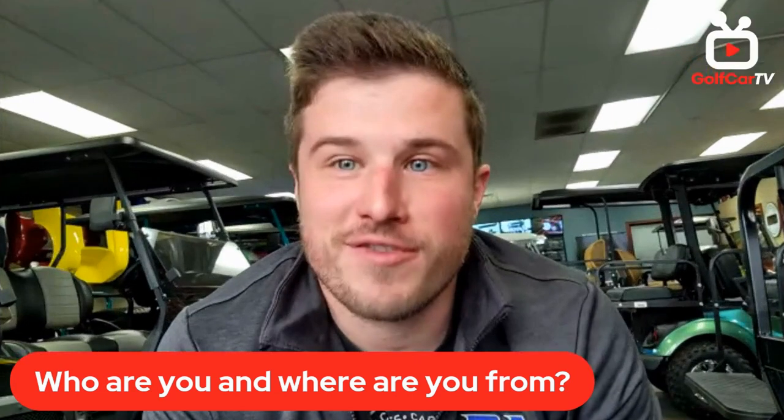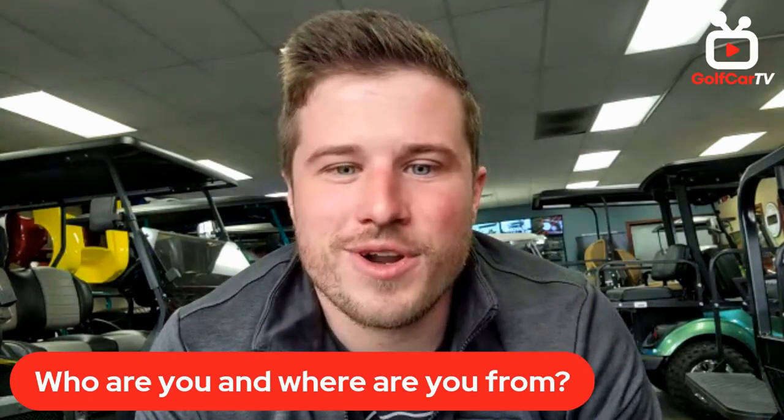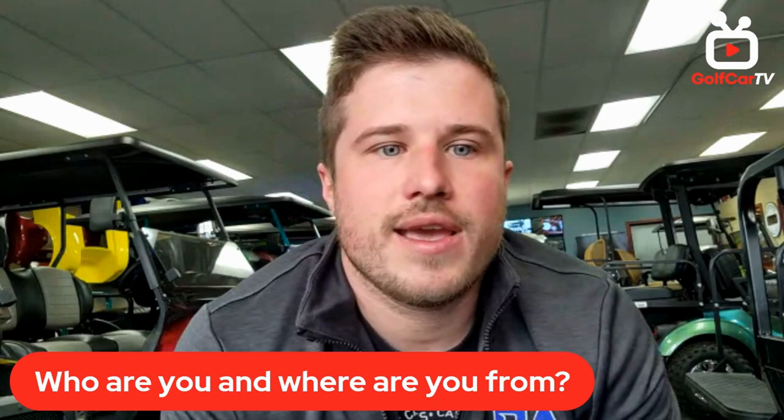My name is Sloan Whitaker and I run and own BA Carts with my father. You've probably seen my face a ton in the golf cart space but never my dad's face because he hates being on camera. We're a 30-year-old audio video business and my dad kind of fell into the golf cart thing just for fun with a friend about eight or nine years ago. I was coming home from college in Columbus, Ohio, tinkering with them.